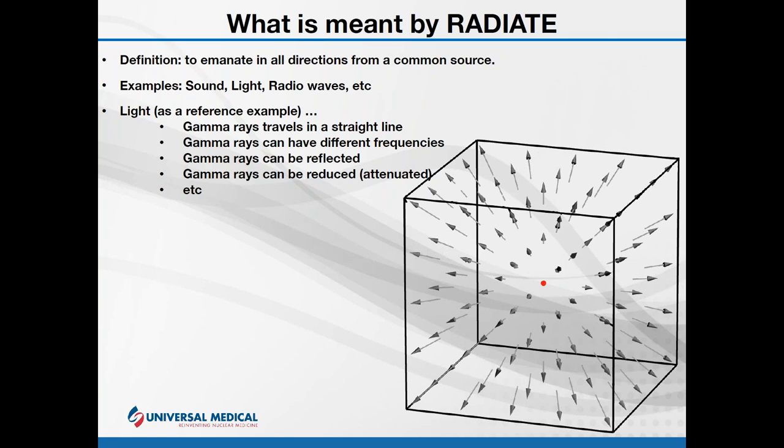I like to use light as a corollary when talking about gamma rays because there are a lot of similarities. Light travels in a straight line — I take a flashlight, turn it on, nice straight line — and gamma rays do the same thing. We know light can have different frequencies: blue, red, green light each have a different frequency. Gamma rays similarly have frequencies, each with their own characteristics. Light can be refracted or reflected — with gamma rays we think of metal structures. Light can also be attenuated: shining a light through fog, you don't see it nearly as intensely.